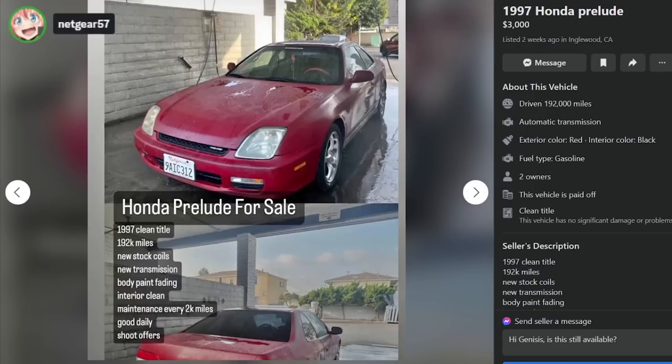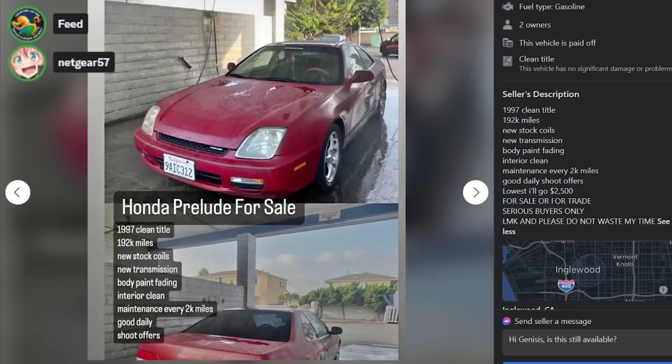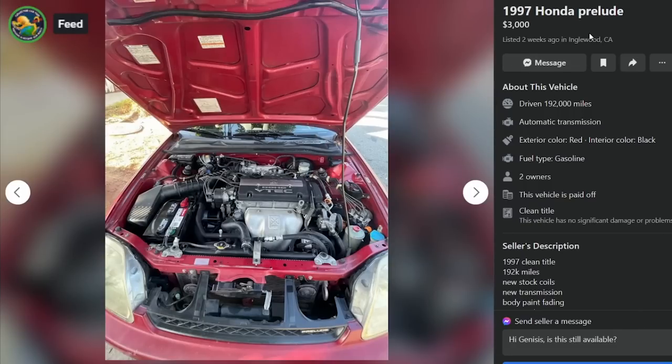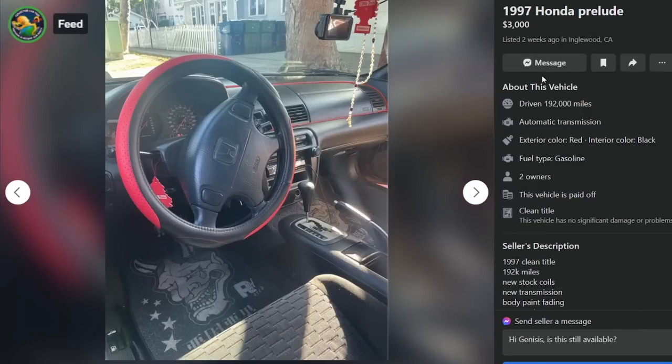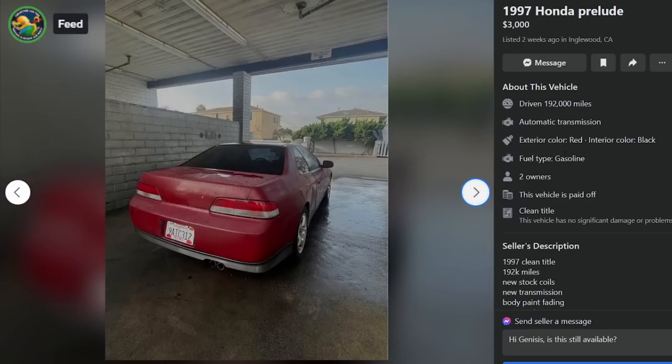No on this one. It's a huge piece of crap. This one is 192,000 miles, new stack coils, new transmission, body paint fading, interior clean, maintenance every 2,000 miles, good daily - shoot offers, $3,000, lowest I'll go is $2,500. So the price is $2,500 - just put $2,500 here, dude. It's been up for two weeks and you can't sell it. It's got a GoPro - who are you? He's got the EL strip from like 2001, he's got strawberry Little Trees.